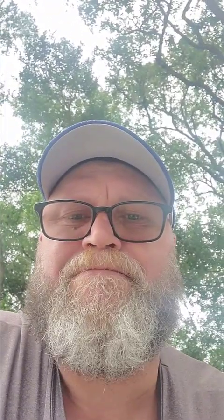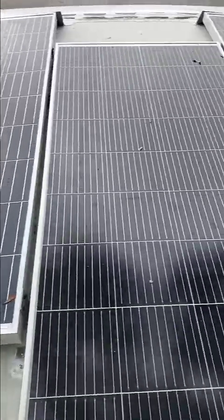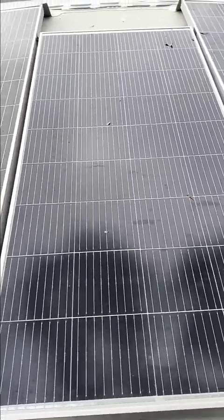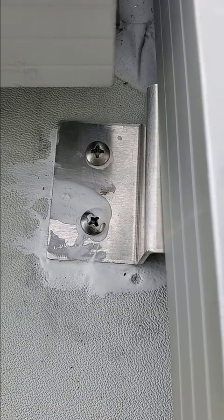This one's worse than the last one. When things are installed on the roof, lap sealant is put around the penetrations to keep water from getting into the RV — or at least it should be. What I'm about to show you is a solar panel that was installed without putting lap sealant around the mounts. I'm going to flip the camera around — you can see we have three solar panels. Two of them have lap sealant on the mounts, but this one in the middle has exposed screws on the mount.